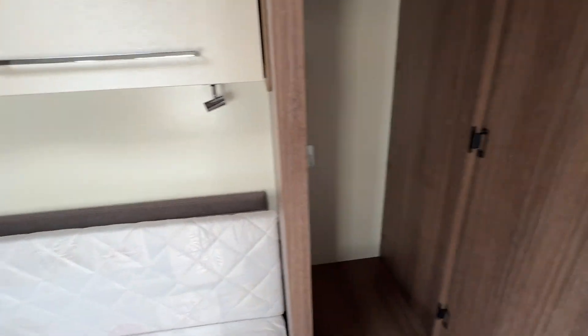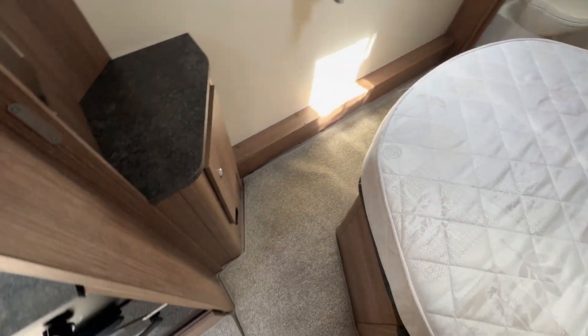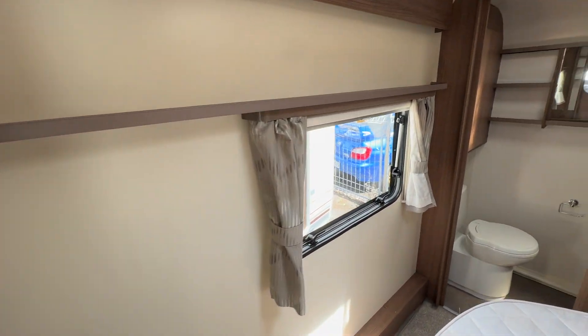We've got the island bed with storage underneath, and it does also pull out from the wall to make it longer. More storage and above-bed storage as well. Loose-fit carpets throughout — really modern and in really good condition.